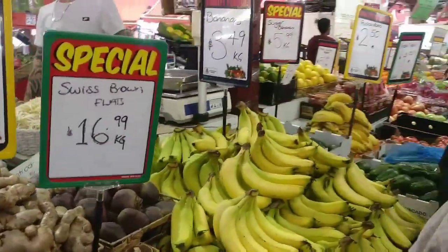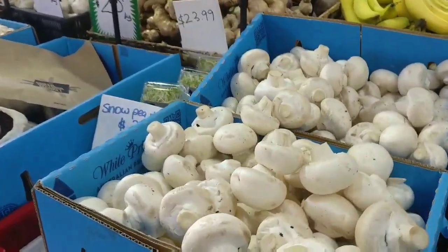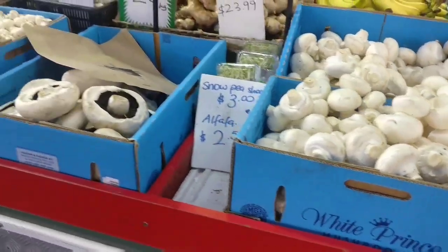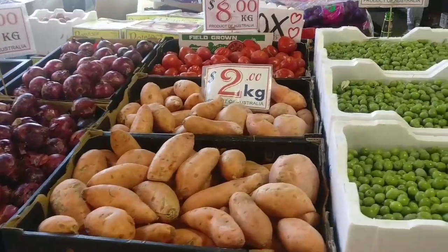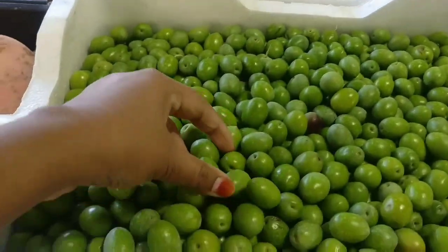Bananas — per kg. Mushrooms. Sweet potatoes. This is fresh olives.